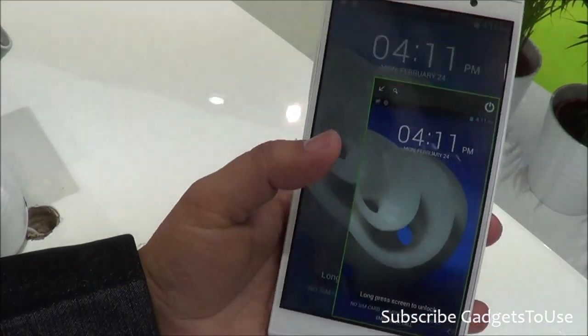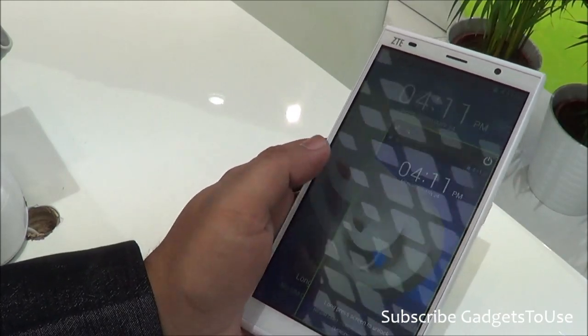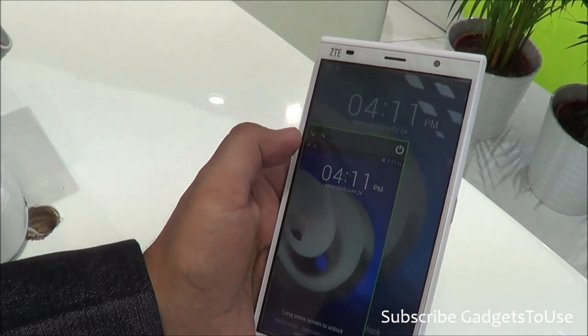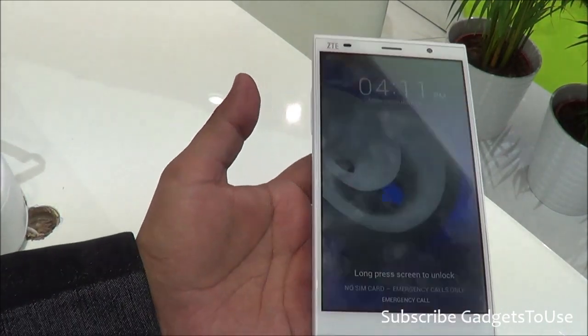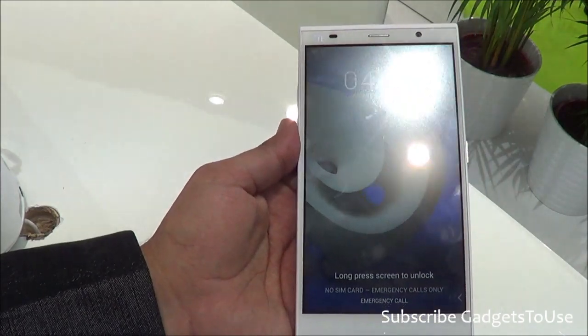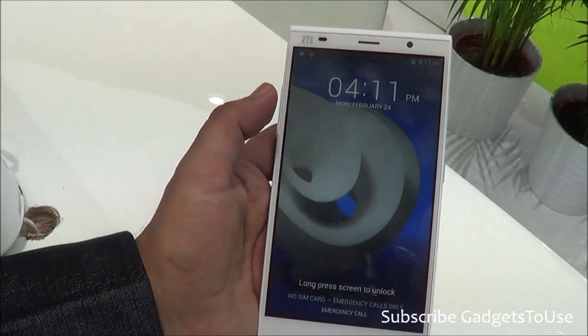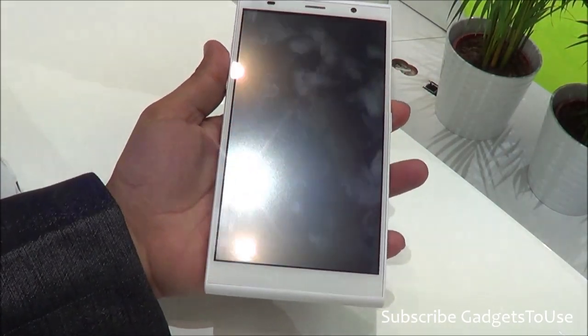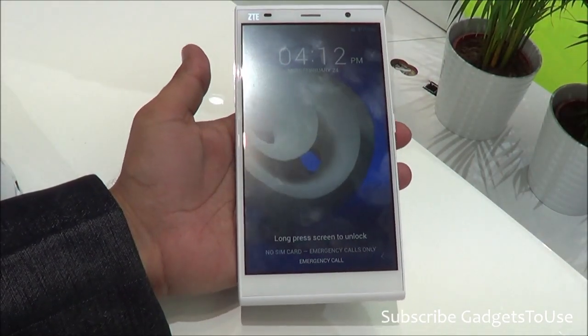It is a dual SIM phone that supports LTE and almost all LTE protocols. You also have different UI modes available, including one-handed operation features, because this phone is pretty big in size. When you hold the device in one hand it feels pretty huge.